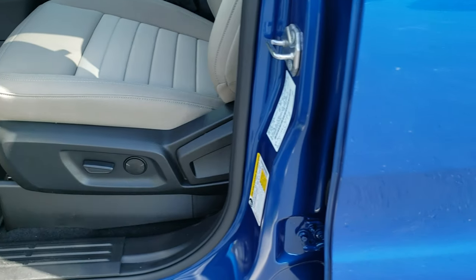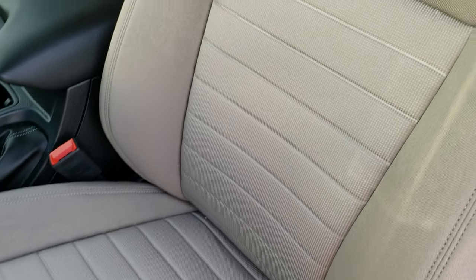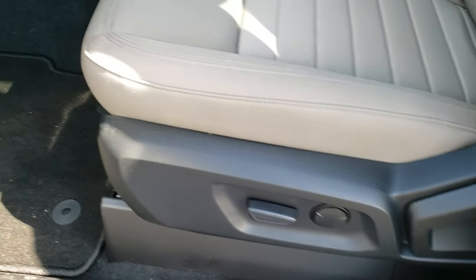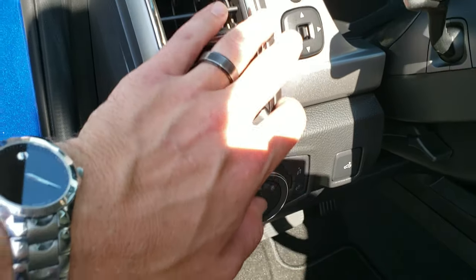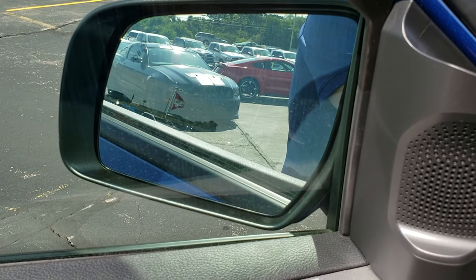Inside, the XLT package gives you the medium stone gray cloth interior. It has the power driver's seat with lumbar, factory floor mats, power windows, power locks, power mirrors. This one has auto headlamps, cargo lamps, and these mirrors actually power fold in.